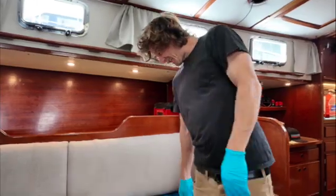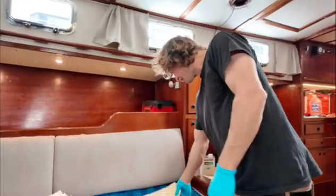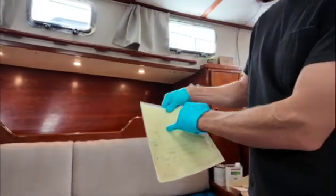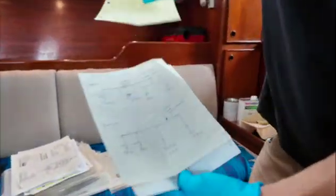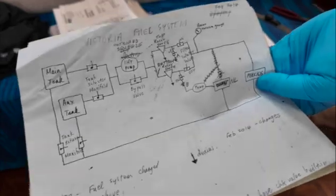Why are you reading about that? I'm just cleaning all the fuel filters. I'm going to polish our fuel system. It's kind of cool. The old owner gave us a little diagram of how the fuel polishing system works. This is all super well organized. Kind of nice that he drew it all out for us like that.